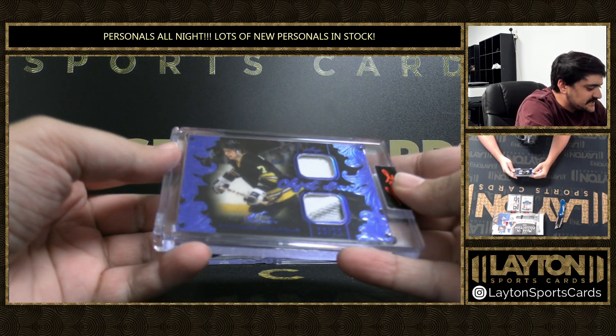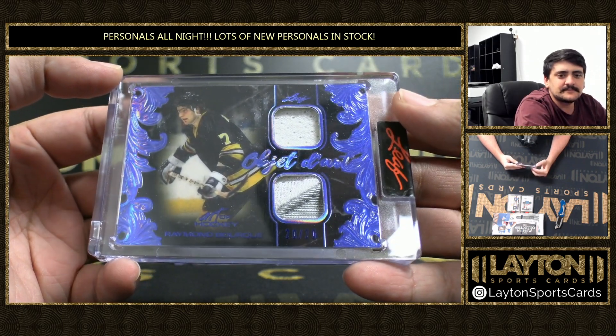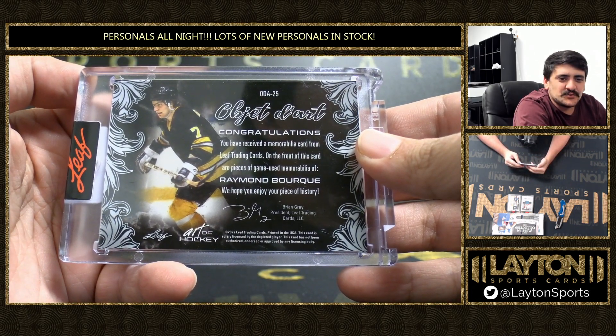Let's see some big names. This is going to be Ray Bourque, 20 of 20 there on the Object of Art. That is the third box with Ray Bourque in it on the dual jersey there.